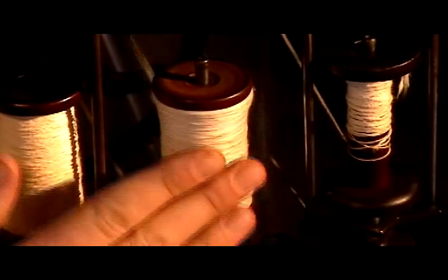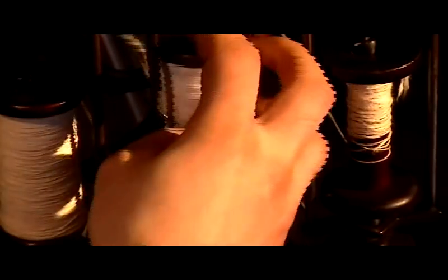Workers, called bobbin doffers, watched each spinning frame and changed bobbins when required.